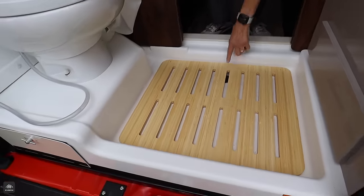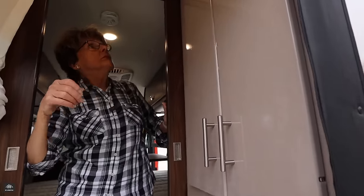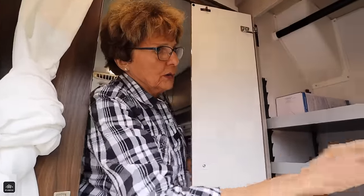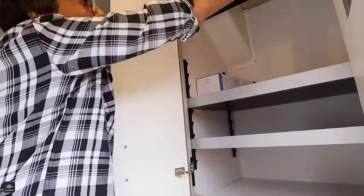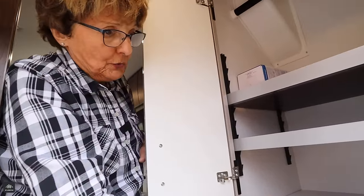The shower drain is right down there. We talked about this being unusual — look at all the storage. It's pretty. Open up — you can use this as a wardrobe, or you've got adjustable shelves in here. So, wardrobe to let everything hang, or adjustable shelves if you like to fold everything. Make it so that it works for you. The hardware works so easily — not complicated, it's simple, and it fits your hand nicely.